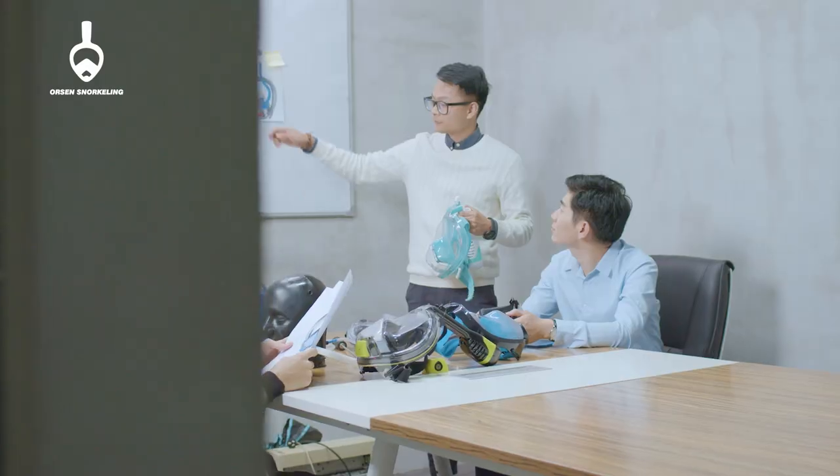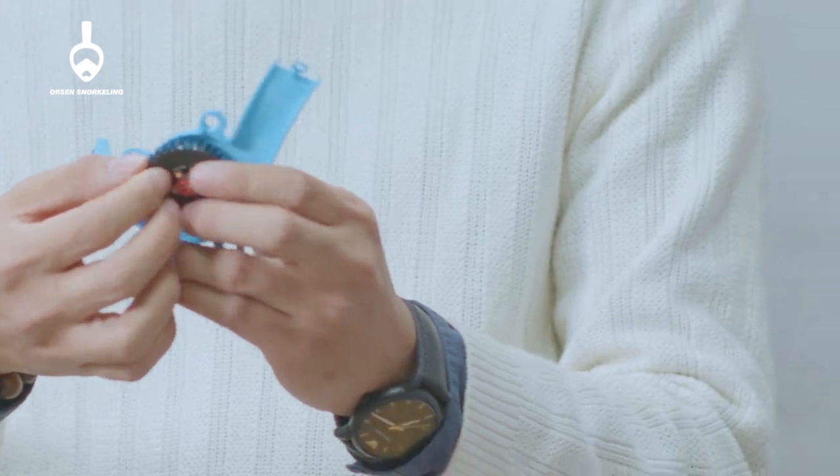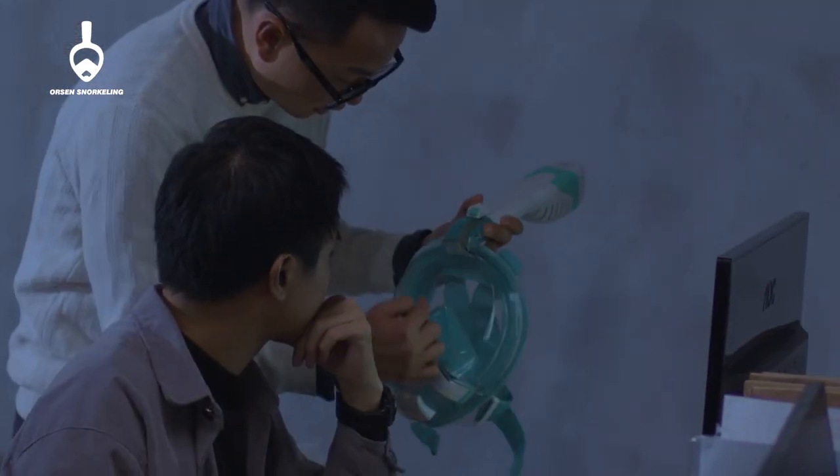After three years of research and many years of production experience, we have invented the world's safest snorkel mask. Snorkelers shouldn't have to continue suffering with these problematic situations over and over again.